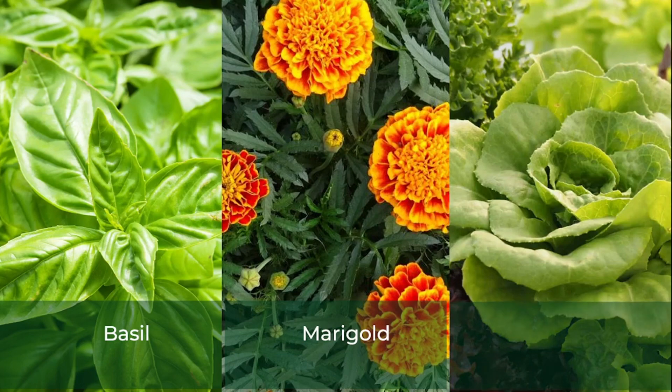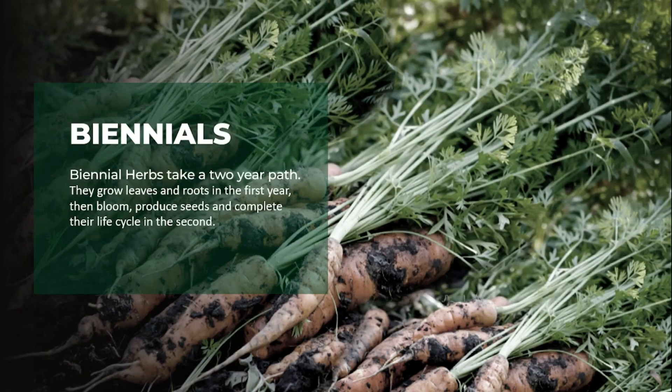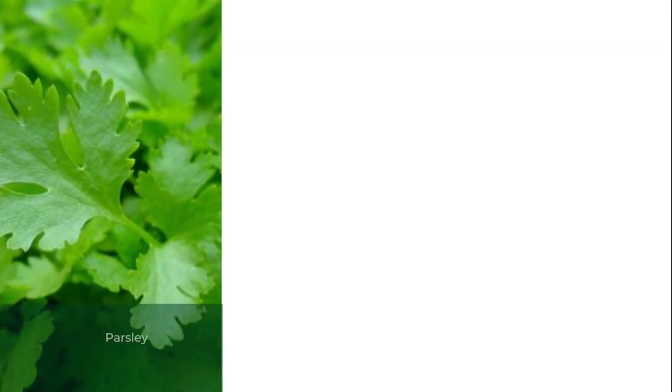Secondly, we have the biennials. A biennial herb tends to take two years to complete its life cycle. In the first year they grow leaves and roots to maturity, while in the second year they tend to produce flowers and seeds, fully completing their life cycle. Plants within this category include parsley, false clover, and carrots.